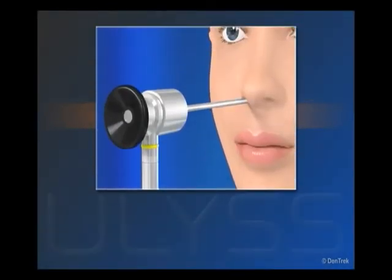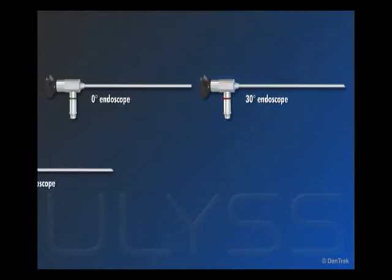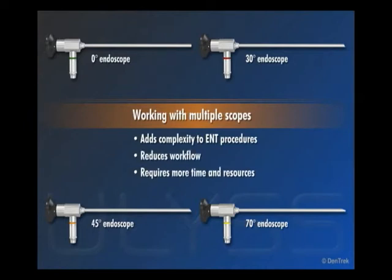To achieve satisfactory visualization, routine ENT procedures usually require four different endoscopes, providing viewing angles of 0, 30, 45, and 70 degrees respectively. However, working with multiple scopes adds complexity to ENT procedures, reduces workflow, and requires more time and resources for patient treatment, sterilization, and instrument management.